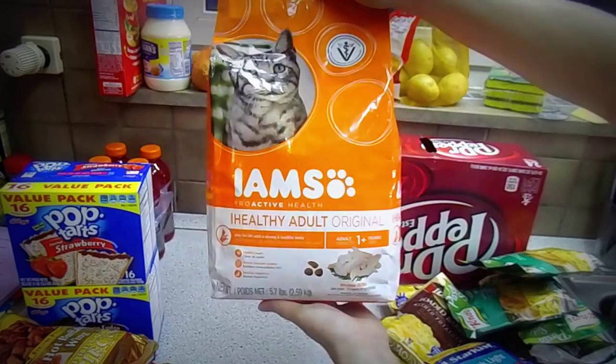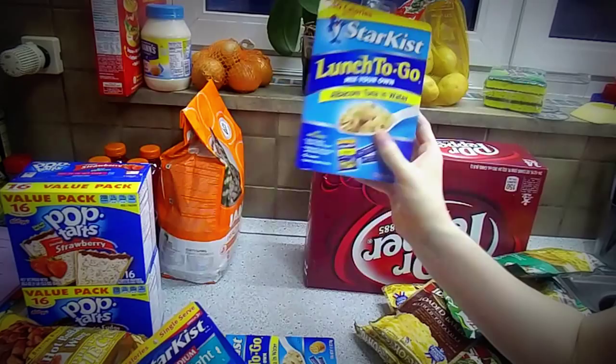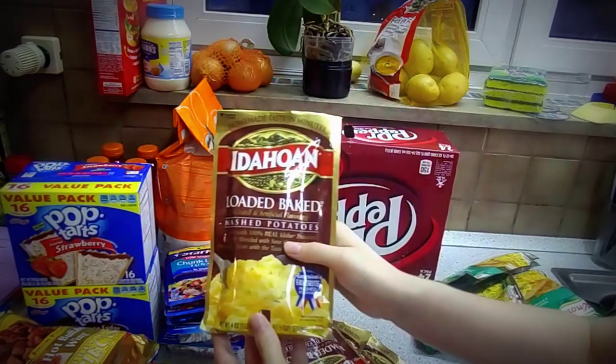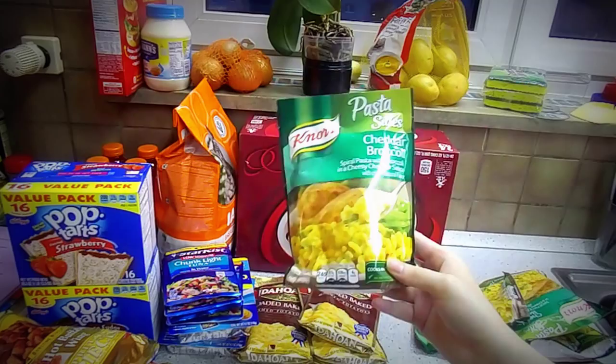Some dry cat food. We got a few of these tuna things — my husband packs these for lunch. He wanted to try the albacore tuna. A big thing of Dr. Pepper. A few of these loaded baked potato instant potato packs, and a few of these cheddar broccoli pasta sides. They are really good, we like them.